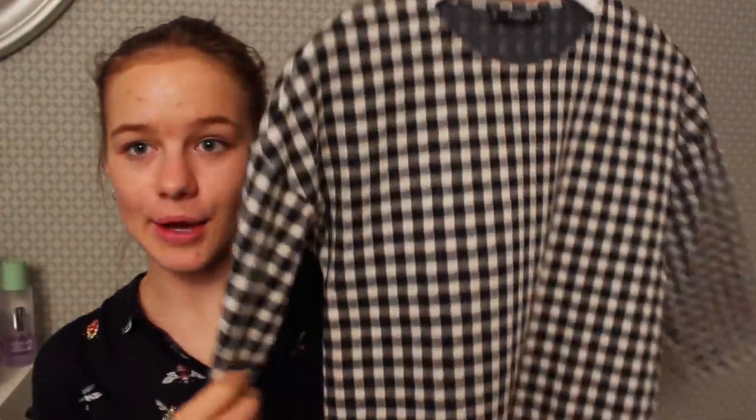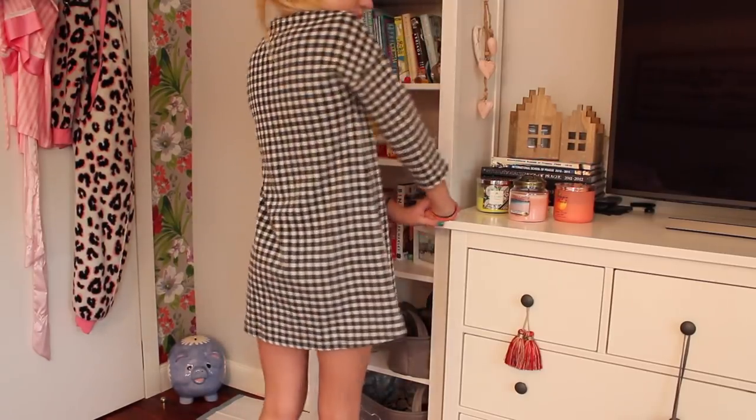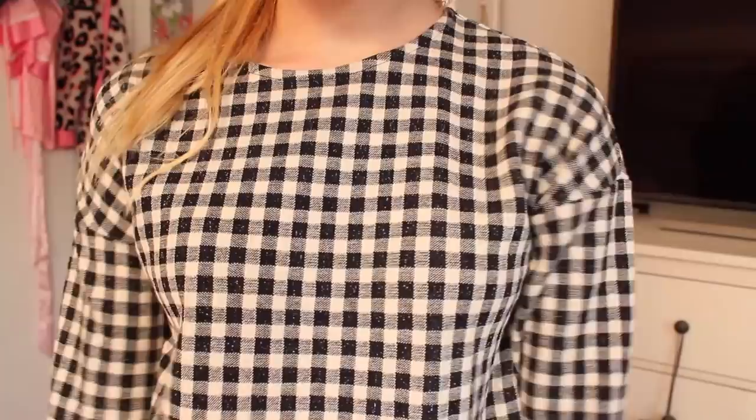Then I got another dress, because I really like dresses. This one is from Mango, and it's a checkered print — black and white — and it's just really cute. It's a simple, kind of boring old dress, but it's cute.